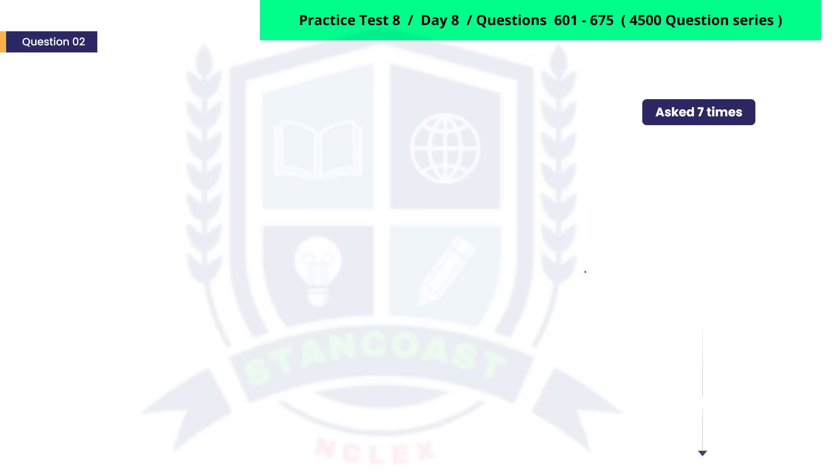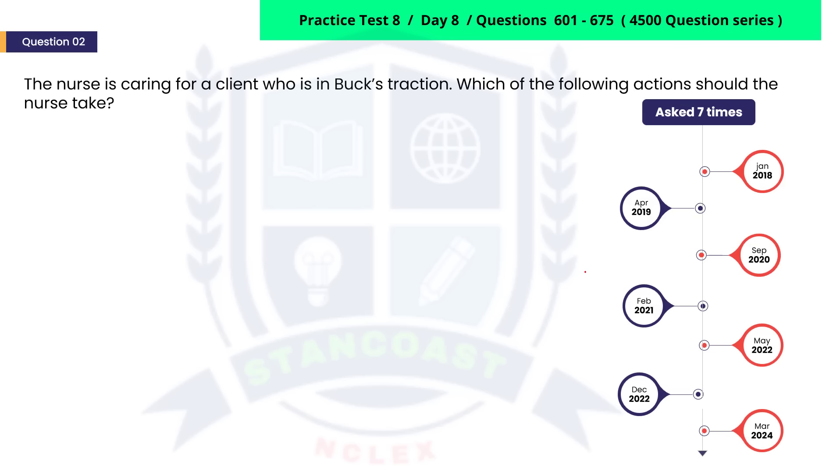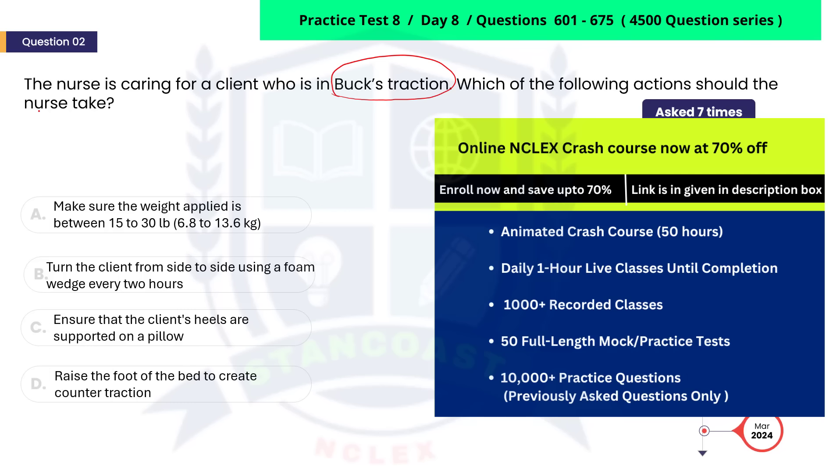This Buck's traction-related question has been asked seven times over the last five years, making it a likely candidate for your exam. The nurse is caring for a client who is in Buck's traction. Which of the following actions should the nurse take? A. Make sure the weight applied is between fifteen to thirty pounds, which is 6.8 to 13.6 kilograms. B. Turn the client from side to side using a foam wedge every two hours. C. Ensure that the client's heels are supported on a pillow. D. Raise the foot of the bed to create counter traction.